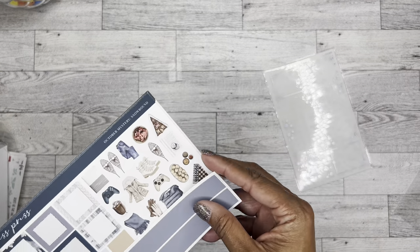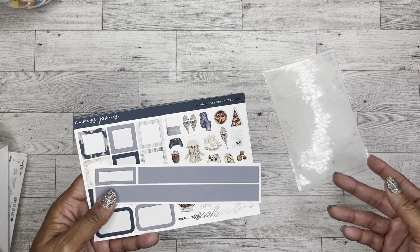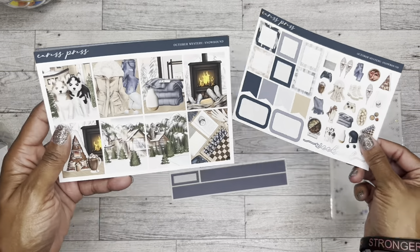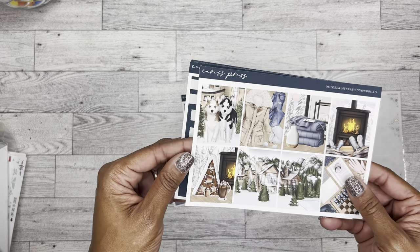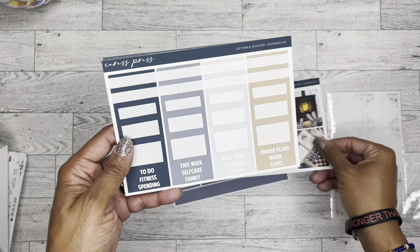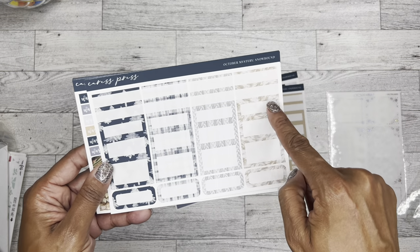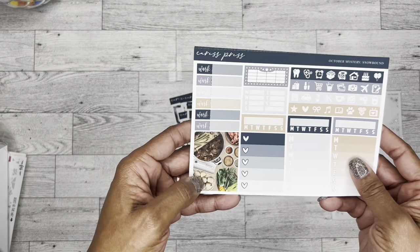Every once in a while I want some fancy kits I can use. This is gorgeous — it is giving me all the beautiful winter vibes, I love it. These are my favorite dogs in the whole world, super super cute. This makes me want to go to some kind of cabin resort — I don't even go camping or sledding or anything, but it definitely makes me want to. Beautiful colors, beautiful boxes — I am very very very pleased with this. I love the sweater, that's so pretty. And then this makes me want to lay down in a really cozy blanket right now.